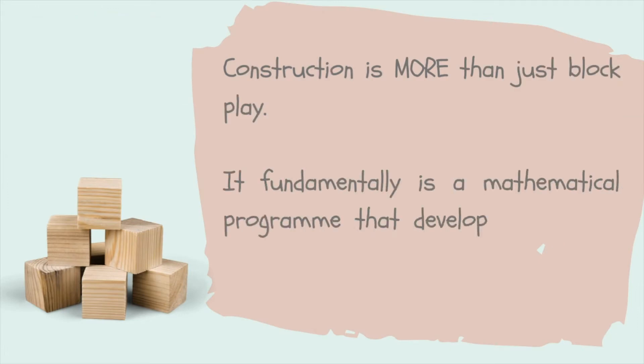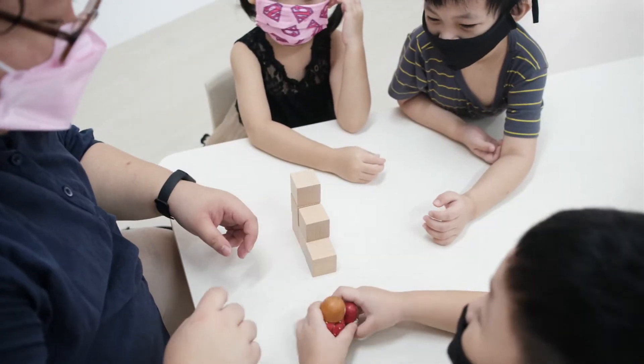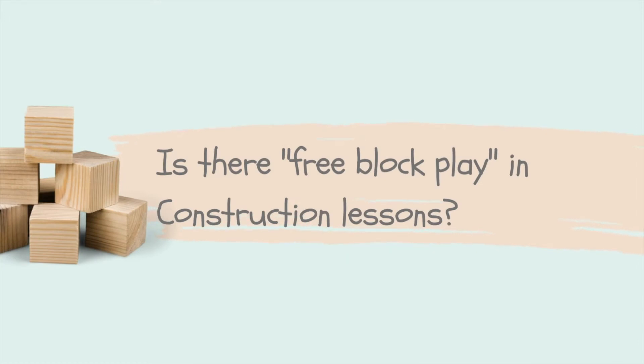They will learn how to balance, how to build, and how to connect. And these are very important for the children. So we encourage children to actually problem solve, and at the same time do a little bit of free flow play.